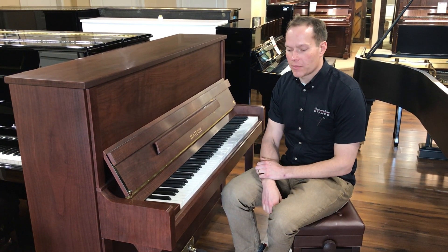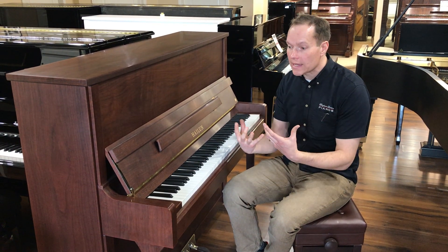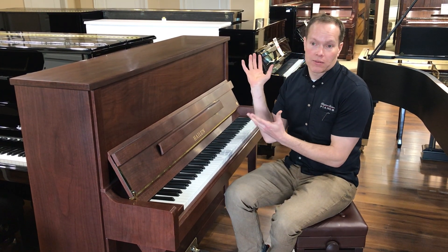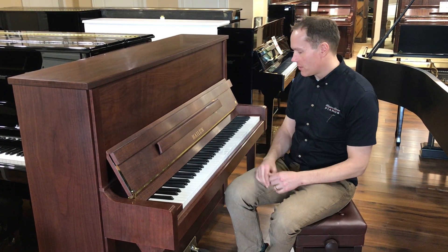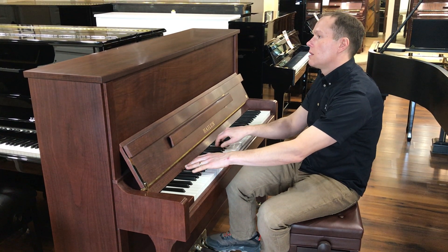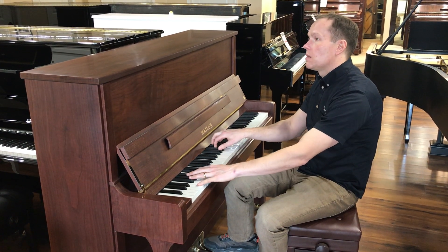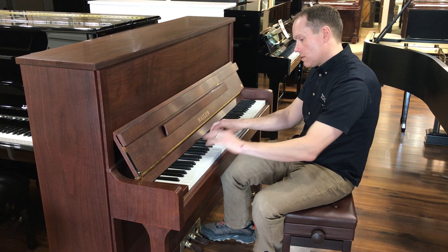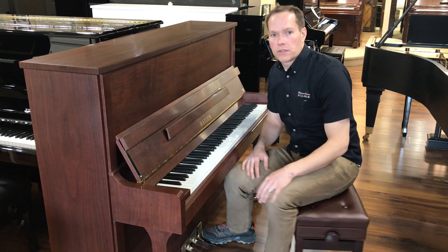I've even had somebody say that it sounds chocolatey, and another person say that it sounds like you're being wrapped in a warm blanket. People that don't like dark, people that like really bright, they think it sounds muddy. I don't hear any muddiness at all — I just hear richness.